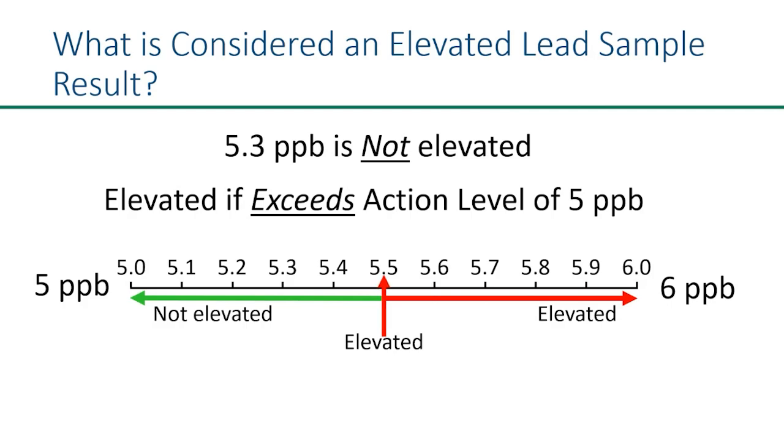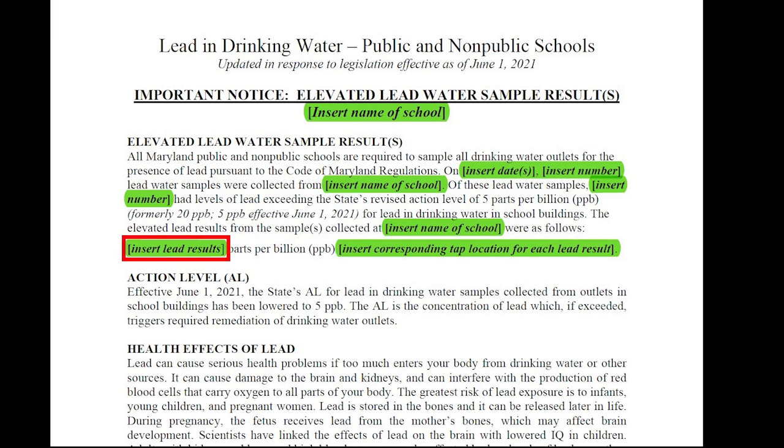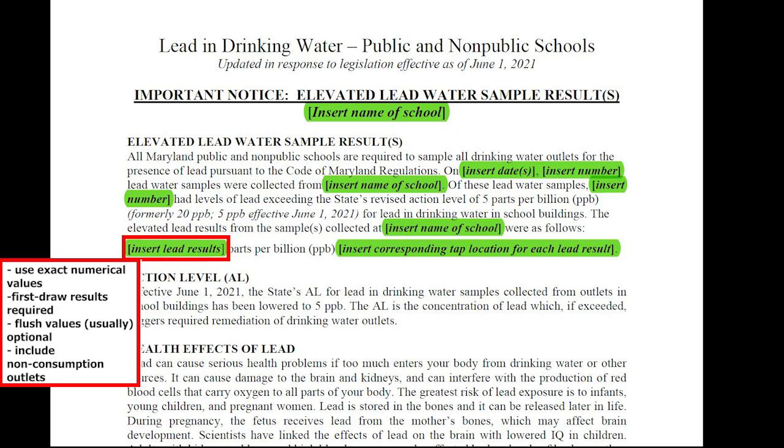To summarize, any result greater than or equal to 5.5 parts per billion is considered elevated. By the way, if your results are something like 0.004, check your units — your results might not be in parts per billion and you'll need to convert them. For more information on interpreting your lab results, see MDE's video linked in the description below. When listing the elevated lead sample results, use the exact numerical values from your lab report. You do need to include outlets even if they're non-consumption outlets, but you might want to clarify which of the outlets those non-consumption outlets are.